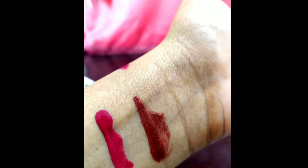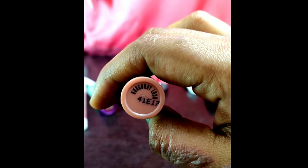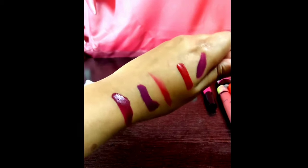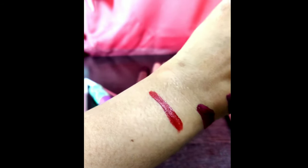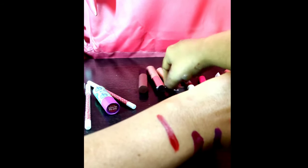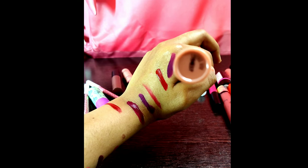Now here comes the Lakme 9 to 5 'Burgundy.' I bought this a long time back so it has dried up a bit. This is also a darker maroonish shade, a little bit on the darker side of red. You can wear it to any party or functions.